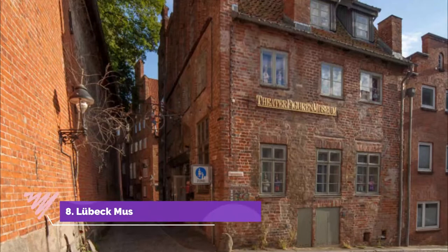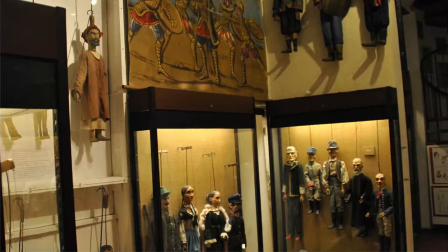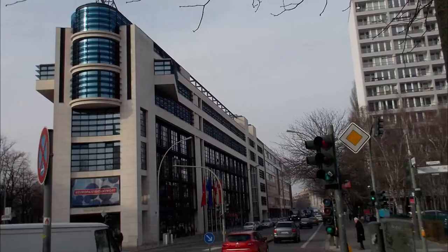Number eight: Lübeck Museum of Theater Puppets. In a lovely set of five medieval brick buildings, the Theater Puppet Museum has 300 years' worth of puppets and puppeteering props gathered from Europe, Africa, and Asia. These are a private collection assembled by Fritz Fey, one of a long line of puppeteers.